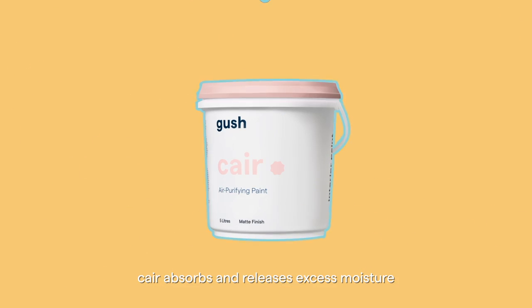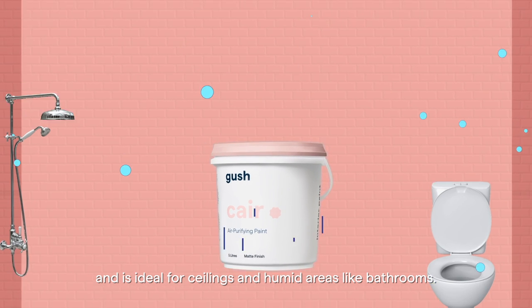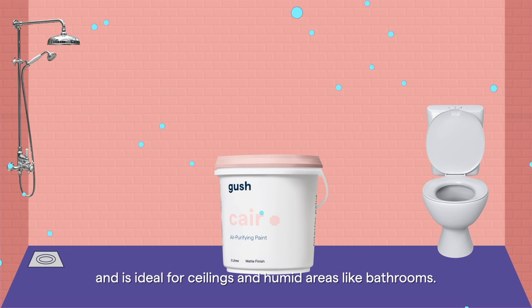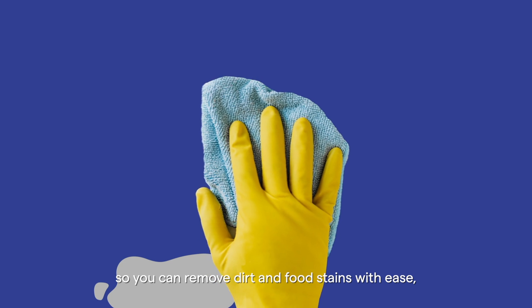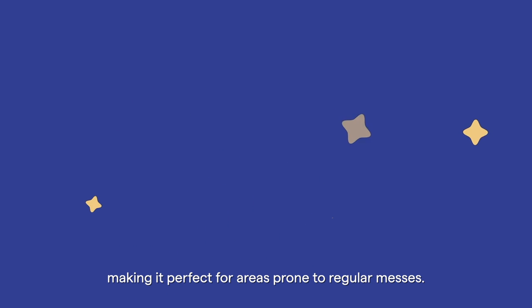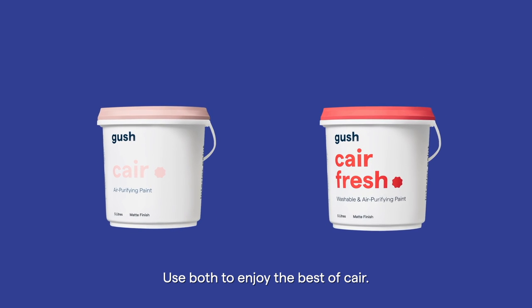Care absorbs and releases excess moisture to maintain comfortable humidity levels and is ideal for ceilings and humid areas like bathrooms. Care Fresh has washable features so you can remove dirt and food stains with ease, making it perfect for areas prone to regular messes.